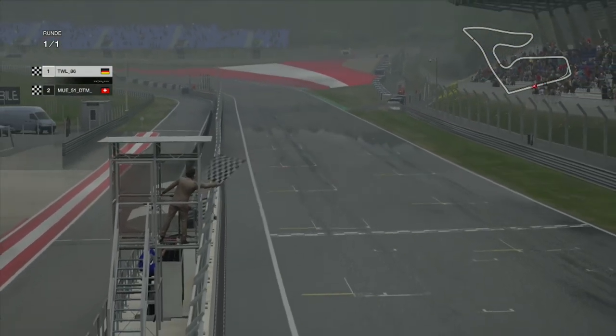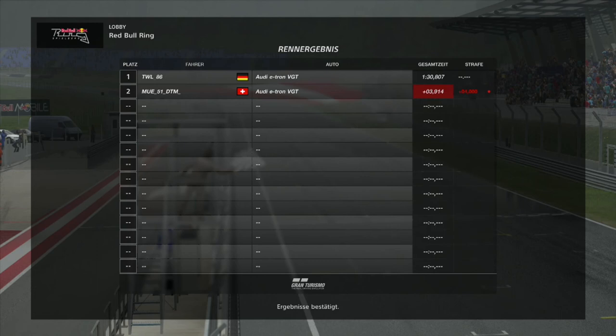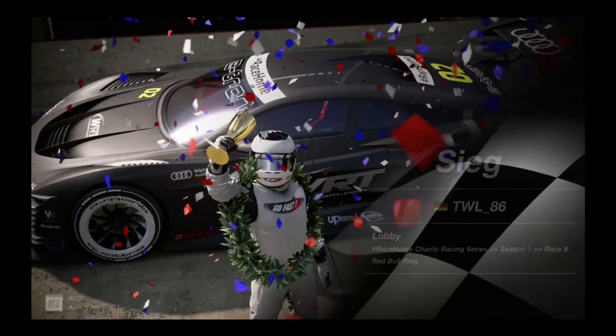You won — congratulations. Track limit penalty for Nico. Yeah, good race. Good job — man, that was close. Congratulations. That's in good push. It looks like Mikael Bratigam and Nico Muller will contest the grand finale super final.